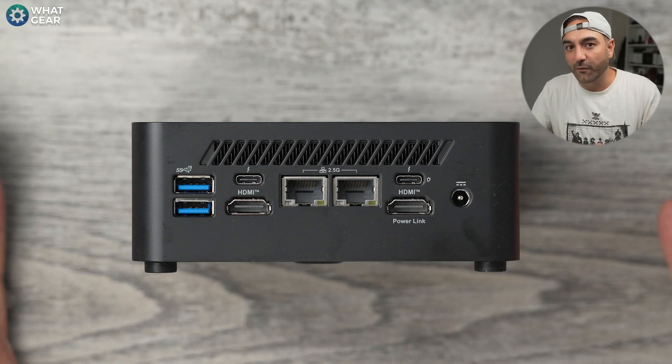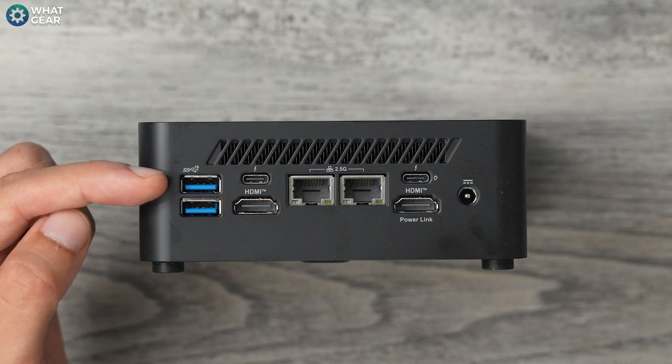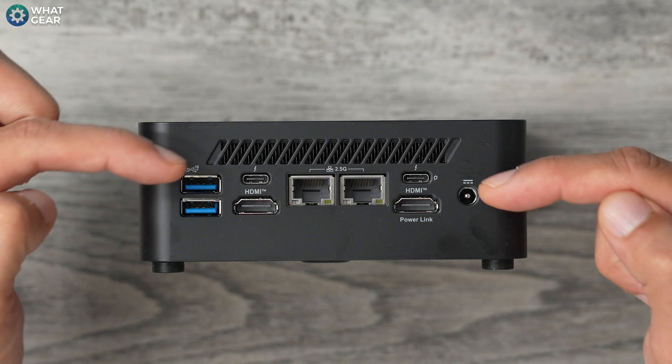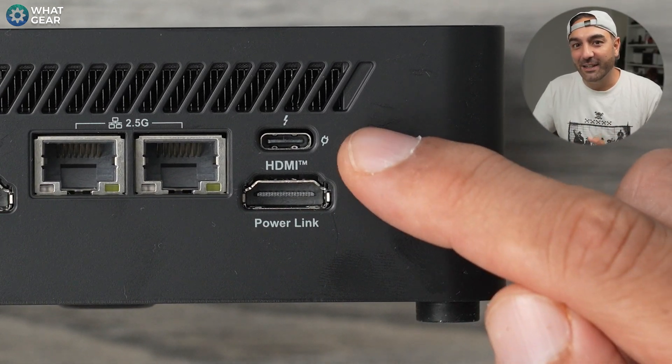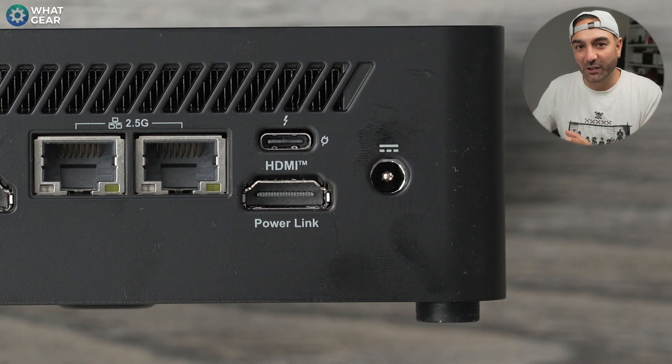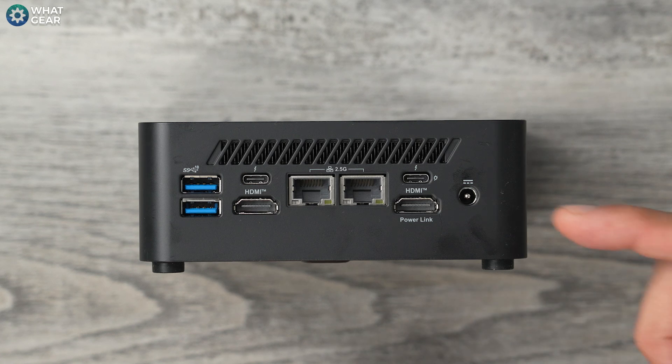Here's where things get more interesting. On the back, you have two HDMI 2.1 ports that support 4K 60Hz. The one labeled HDMI Power Link supports MSI's Power Link feature — when you use this port to plug into your monitor, when you power up the PC the monitor will also power up automatically. Then there are two USB Type-A ports supporting 10 gigabits per second, and two USB Thunderbolt 4 ports, with one supporting power delivery up to 100 watts. You also get two Ethernet RJ45 2.5G ports, the DC power jack, and a Kensington lock slot.